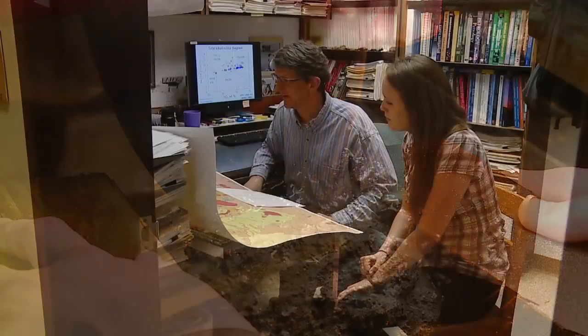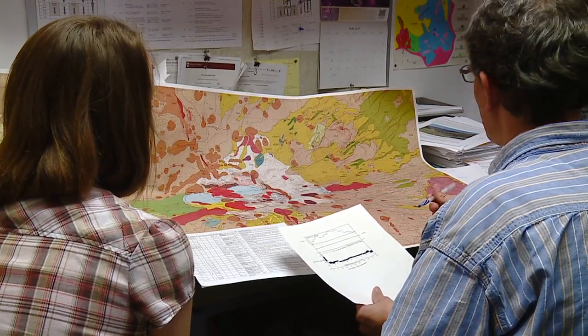Besides cutting in the rock room, Dr. Templeton and I review on the map where the rocks were picked up, just to get a better understanding of the volcanic history.